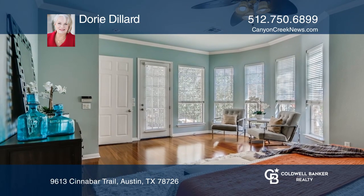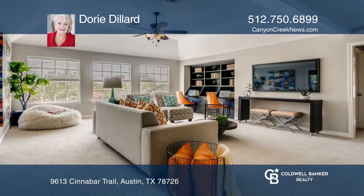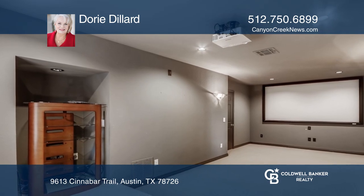The premium greenbelt lot offers a mindful balance complete with a bridge, waterfall, and large koi pond with lovely lily pads.